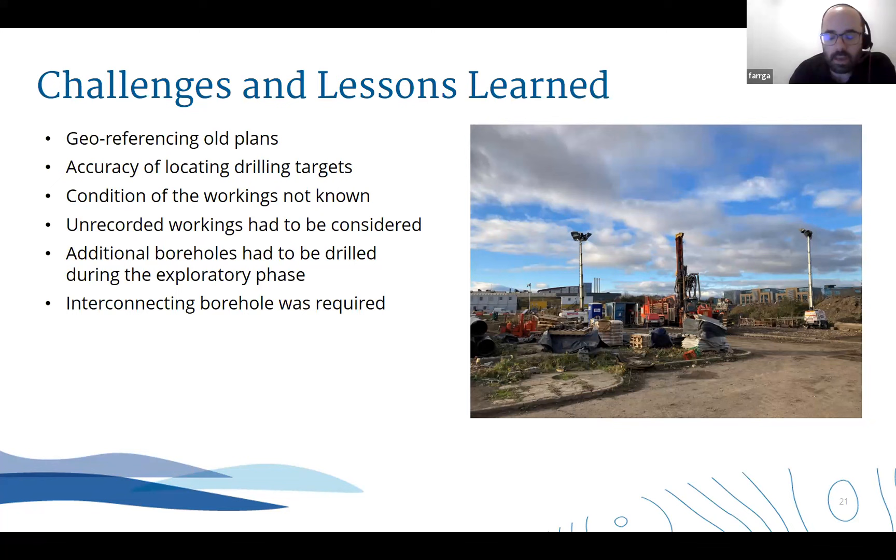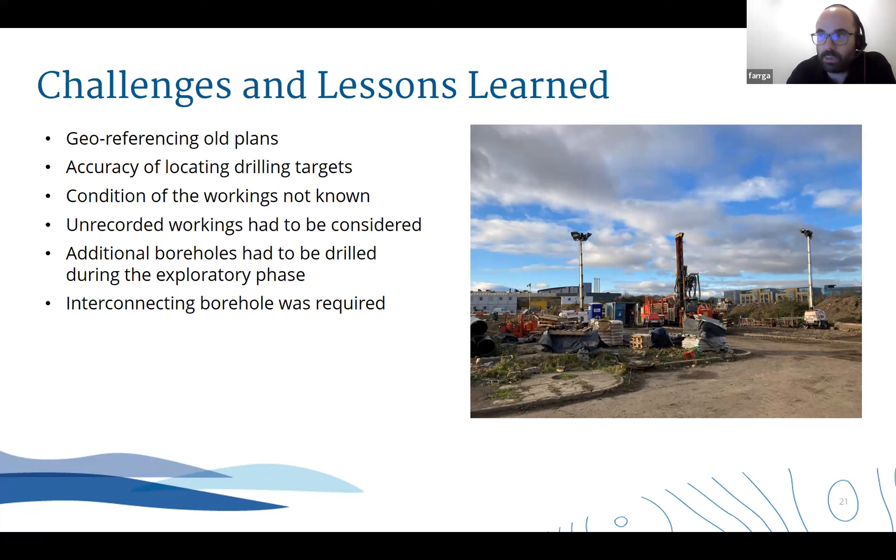We definitely had some challenges and lessons learned. Working in old workings, we were certain of the uncertainty and that proved true. Some of the old plans were difficult to geo-reference simply because there was no referenceable point on them, and the techniques weren't there, or indeed the mine workings simply weren't recorded. The condition of lots of the workings wasn't known - we didn't know if they were going to be intact, collapsed, or full of gob. We did have to drill additional boreholes to end up with the three successful boreholes we needed. The novel interconnecting borehole was required, but it's something that will no doubt be deployed again - it was very effective.